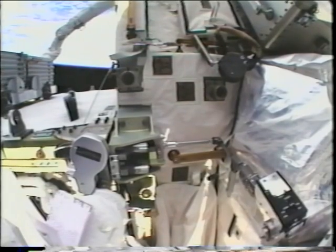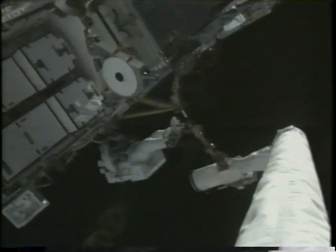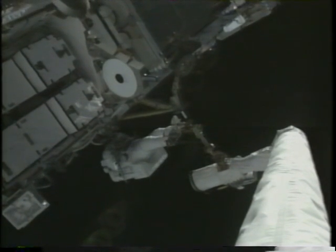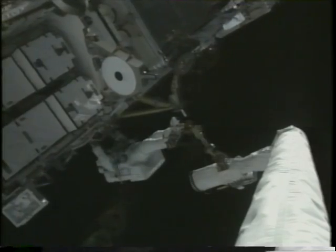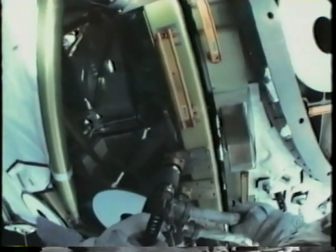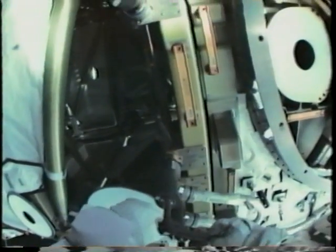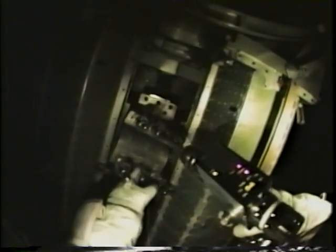Carlos engages the Rocketdyne truss attachment system and then we drive four bolts to hold P6 and Z1 together. Once P6 was secured on Z1, Mark relinquished control of the arm to Mike. The first thing I did was jump on a portable foot restraint and connect cables between Z1 and P6 to allow power and data to flow from P6 to the station.